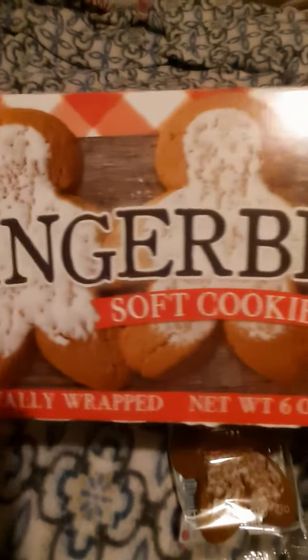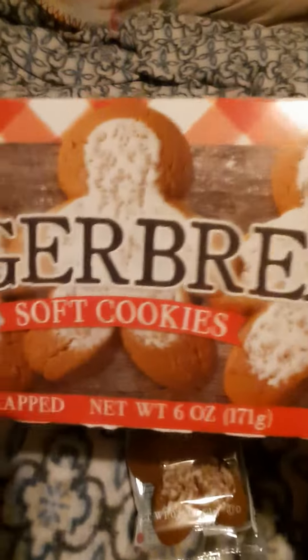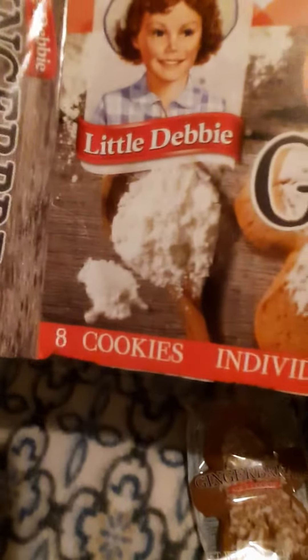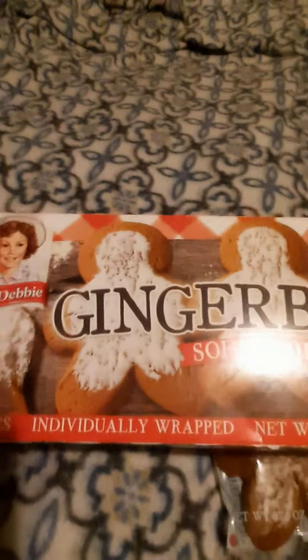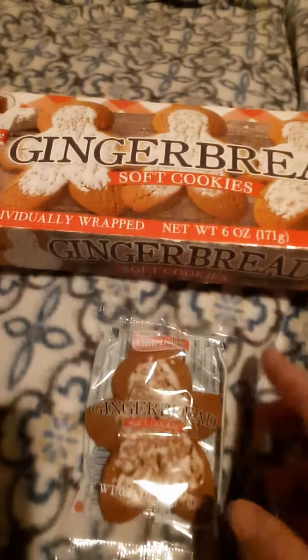There's the Little Debbie Gingerbread Soft Cookies, now available year-round, and eight cookies individually wrapped. Thank you for watching. Bye.